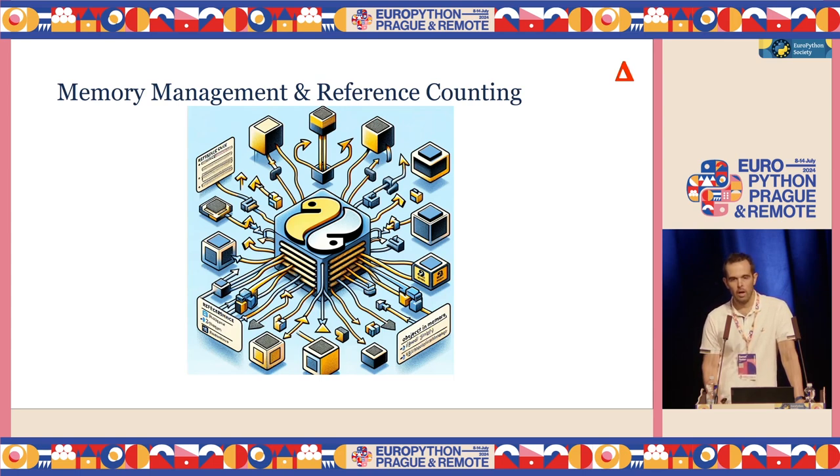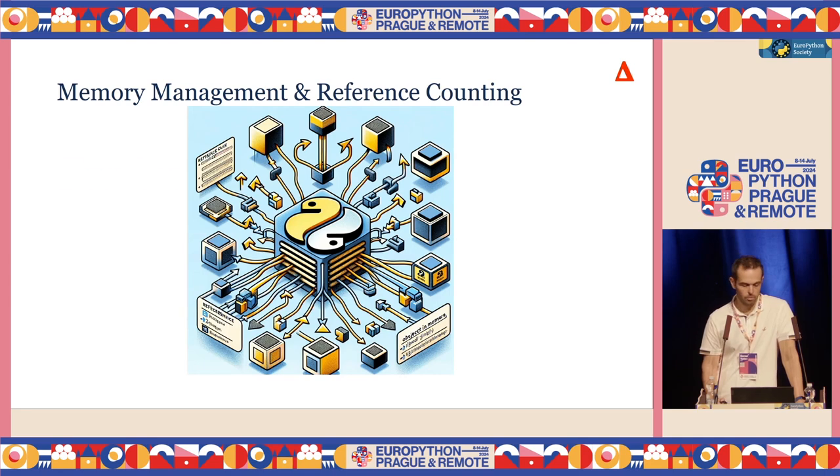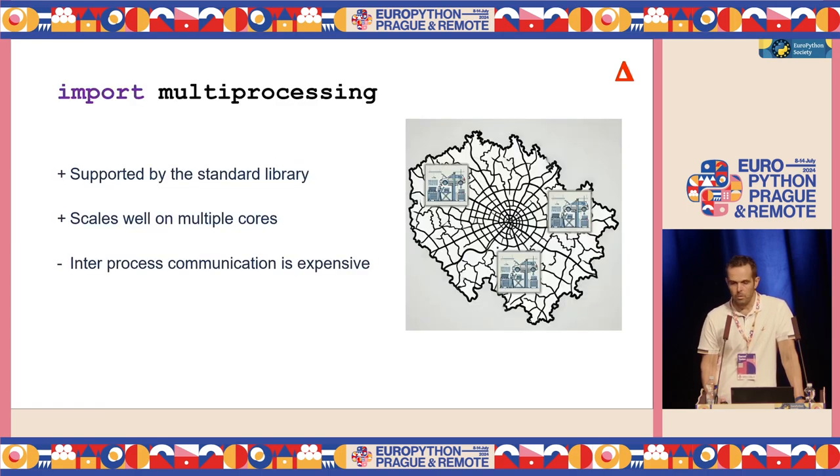GIL is basically a way of facilitating this protection without impacting the single-threaded performance of CPython too much. It's a great thing and it really helps, but unfortunately it doesn't allow threads to scale on multiple cores. So currently, how do we run Python in parallel? The well-known, commonly used thing is multiprocessing — there is support in the standard library — but unfortunately those workers, those garages, are far away from each other, in different parts of the city. Hence, communicating between them is expensive. So what can we do?